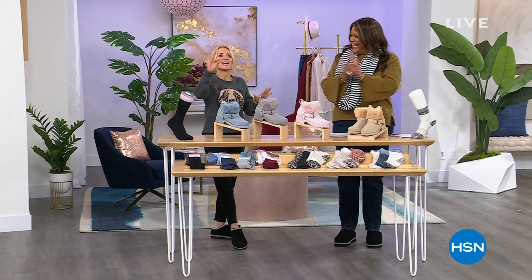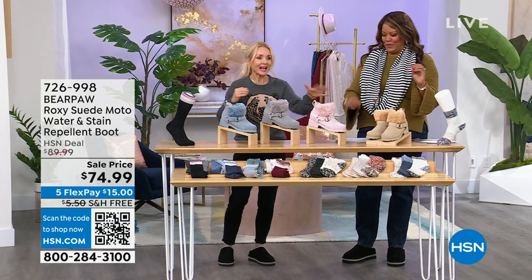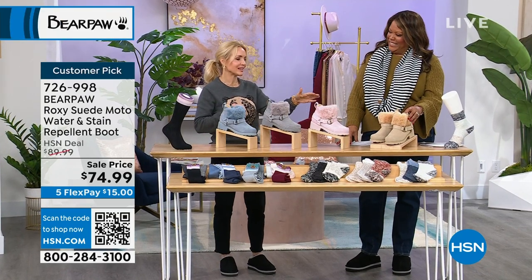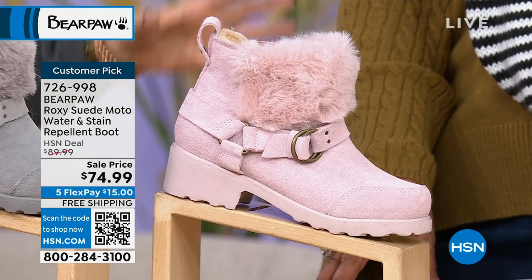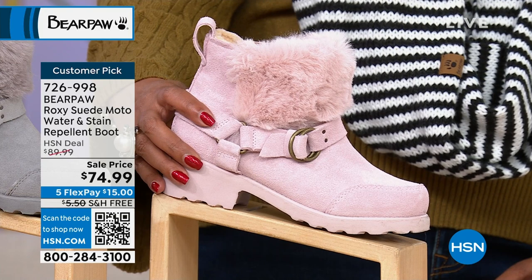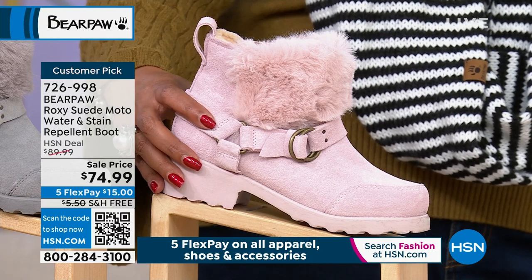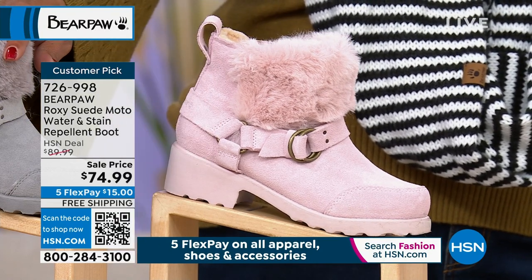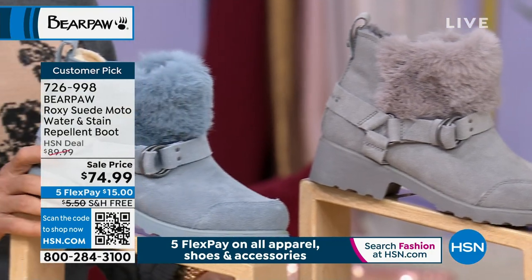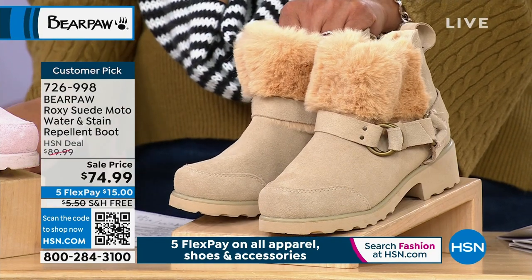Suzanne Runyon's pick is the Roxy. Whenever I see the pink Roxy moto boot, I always think of Suzanne Runyon — I think it's on her Instagram page. She loves this boot so much. $74.99 for Roxy — Roxy is foxy, y'all. This color is pale pink. Right next to that I have it in wonderful gray fog, then blue fog, and right here in front of me I have it in oat. To me, oat has to be just the most chic.